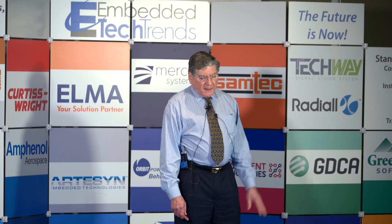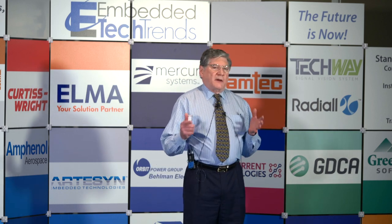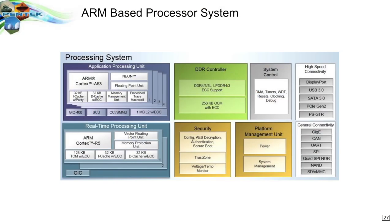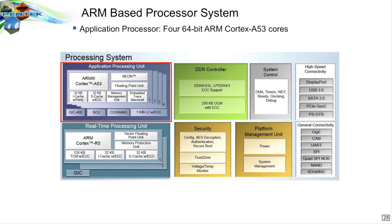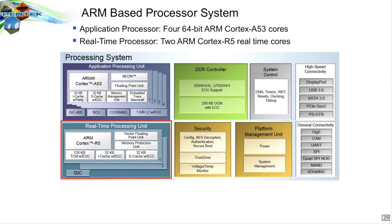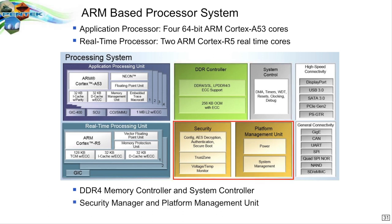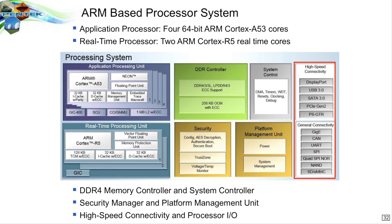But wait, there's more. There's a complete multi-processor ARM system built into the same silicon. There are four of the Cortex A53 ARM cores and two of the R5 real-time cores. There are resources like memory controllers, system controllers, a security module, platform management, as well as a lot of connectivity for I/O that's typical of what a single board computer would have in an OpenVPX or any other system environment. And that does include gigabit Ethernet, which is very nice.